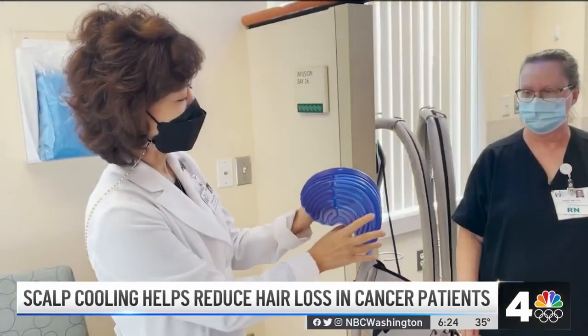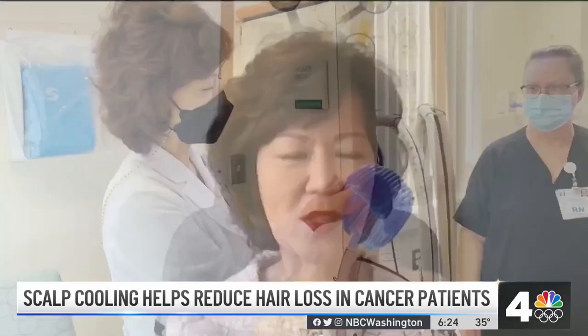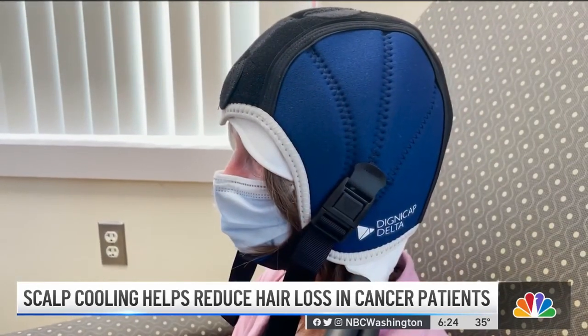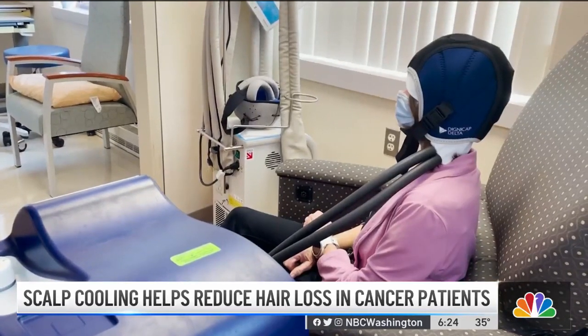Amazingly, that can save your hair. Dr. Young Lee is an oncologist and a believer in scalp cooling technology. Constricting those blood vessels on your scalp can save more than 50% of your hair in about 70% of patients.